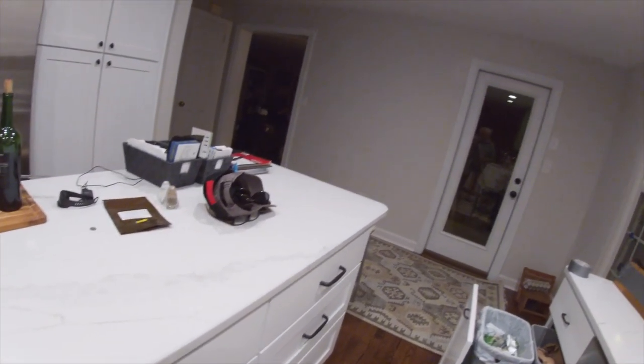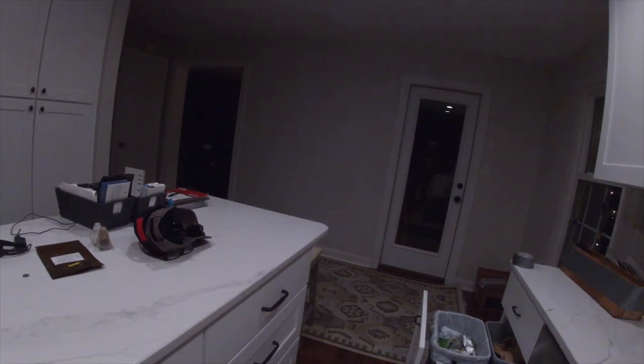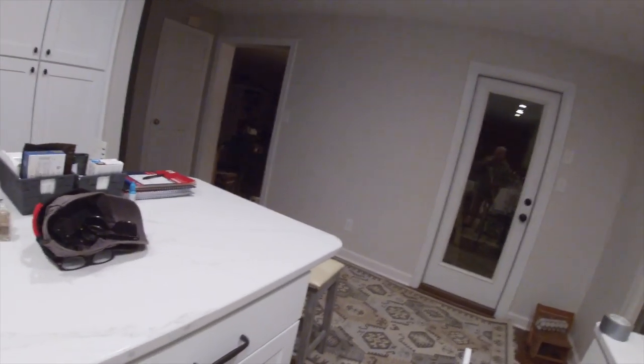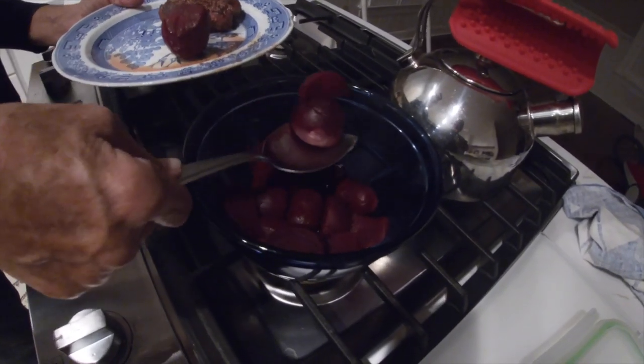We ended up with 33 knives for the day. Anything over 30 is okay — when you get into the 50s you have a ripper. 30 is okay. Fresh beef from the market.